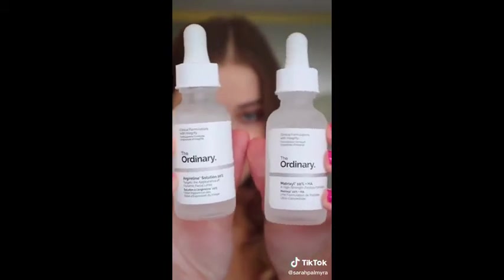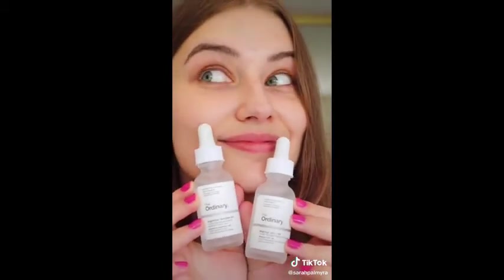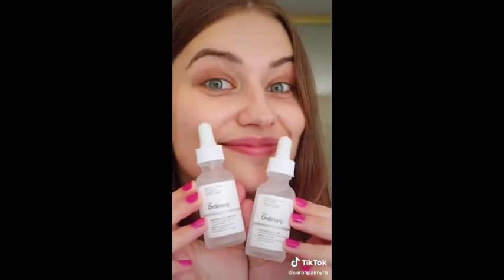The study's findings suggested that using Matrixyl and Argeralene together provided the best results. So I started doing that, and let's look at this before and after, because the results will blow you away.